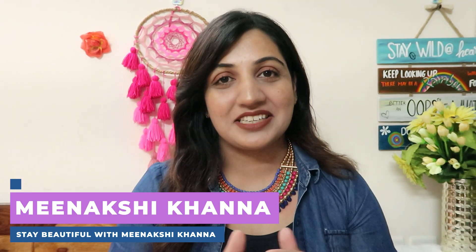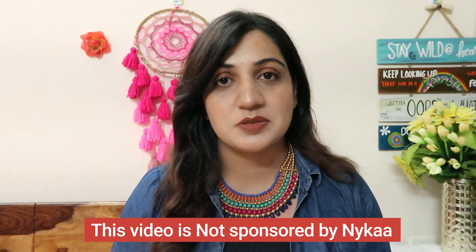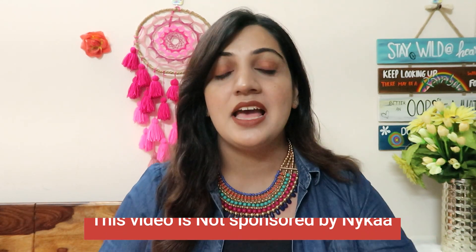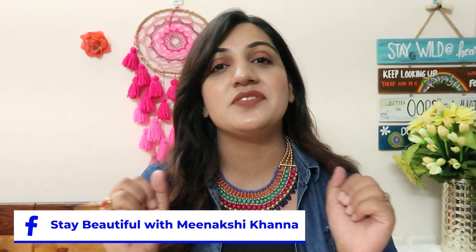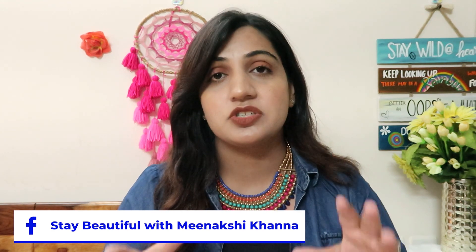Hey you guys, what's up — Meenakshi here, welcome or welcome back to my channel. I hope you guys are doing great. Before I start this video, let me give out a big disclaimer: this video is not sponsored by Nykaa. Every single one of these products is a personal purchase of mine, bought with my own hard-earned money.